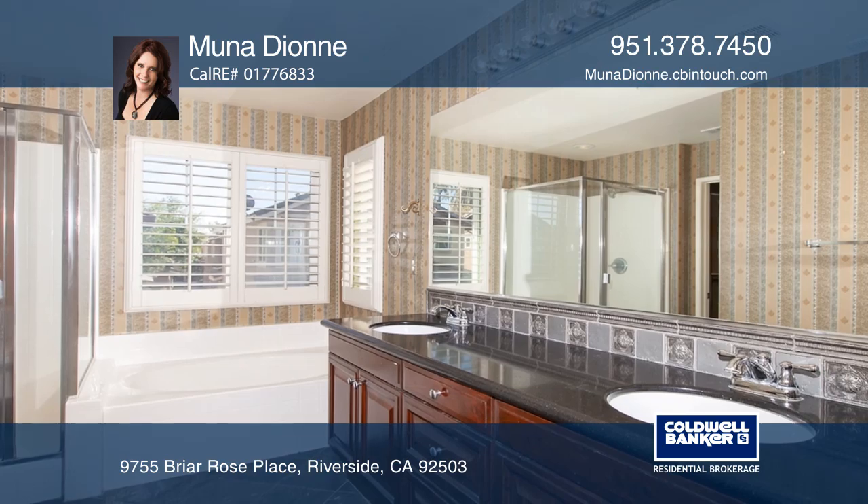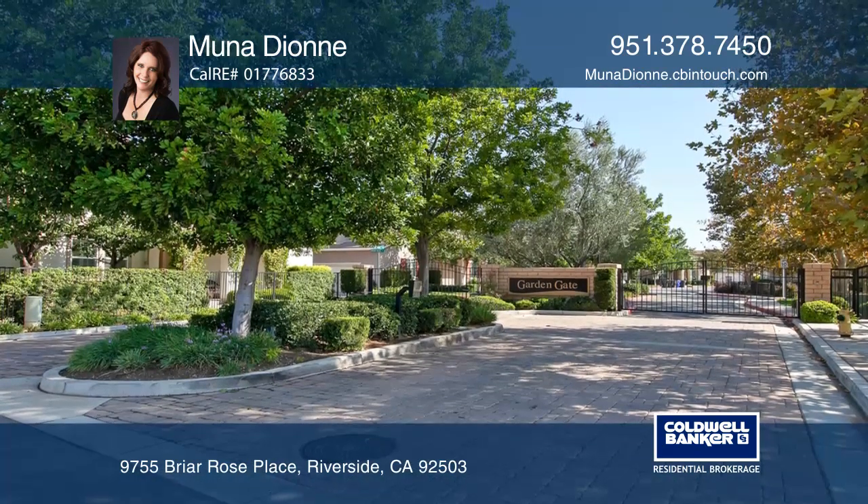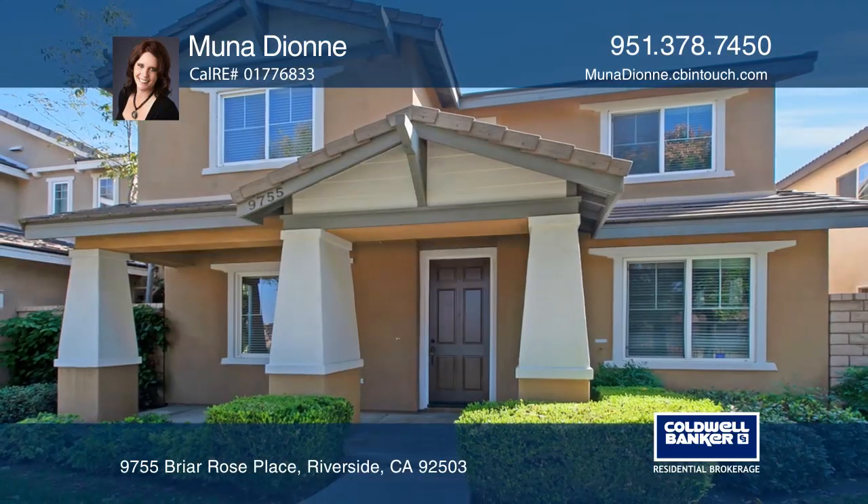Other features include wood floors, fresh paint, modern recessed lighting on both levels, and more. Schedule a showing with Muna Dion today.